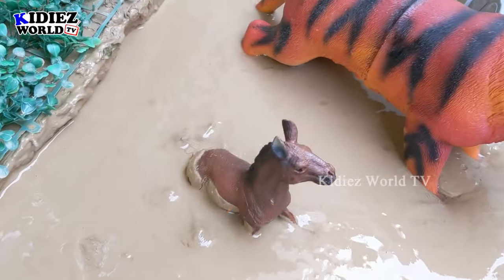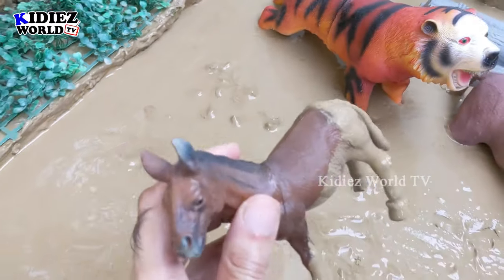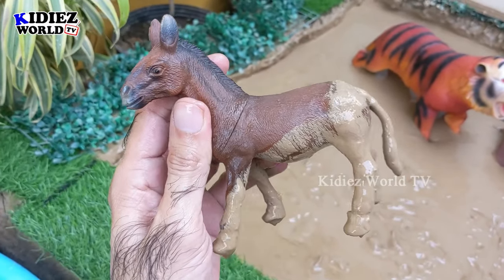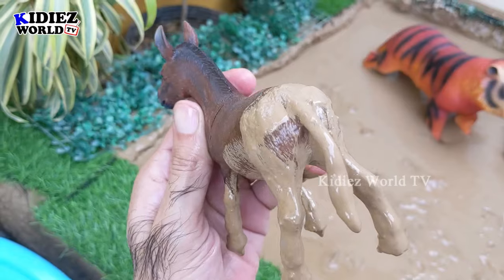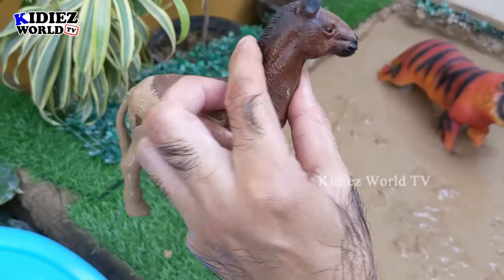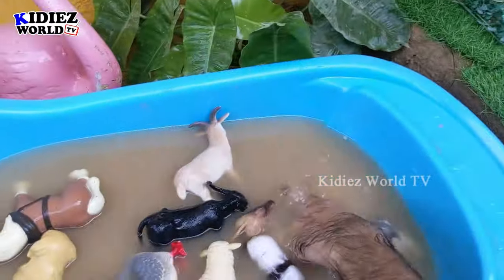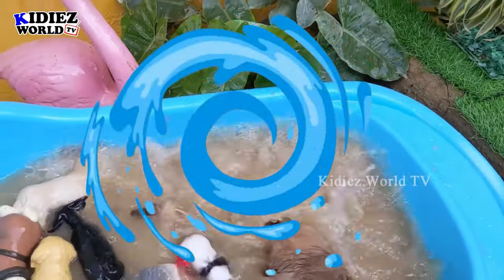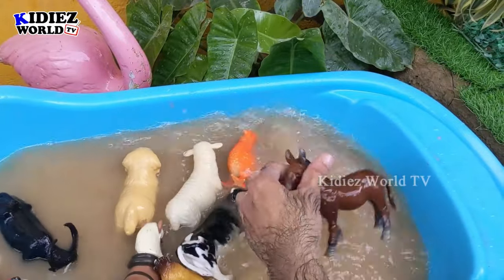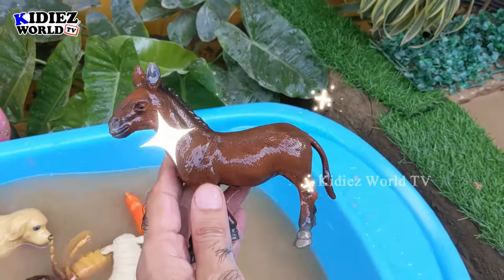Now we have another big foam animal — we have here a donkey. Just look at this cute big foam animal. This donkey is so big and very strong, and he is very very muddy. He was stuck in mud. Let's wash him. Here we go — Donkey!